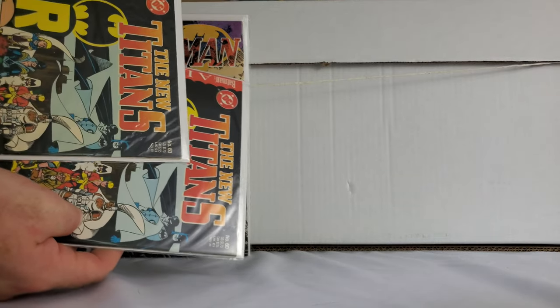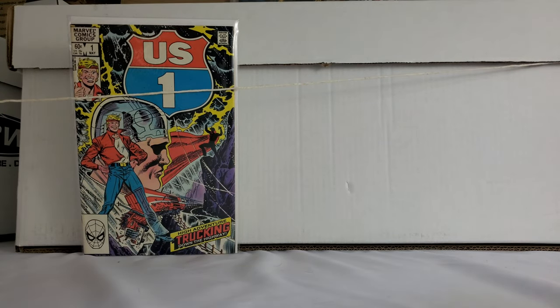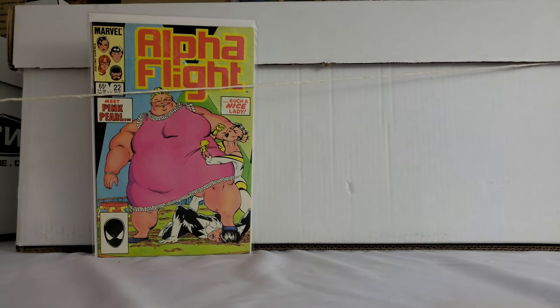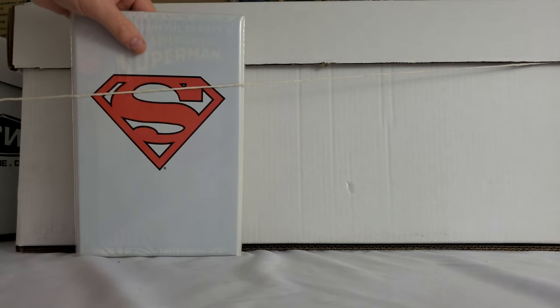I always pick up number ones, especially from the 80s. A lot of people like number ones even though they're not big keys. If it's from Marvel or DC, and certainly Indies, I always try to pick up Indie number ones from the 80s. I don't pick up too many modern Indies, but I always try to grab these. Animal Man number one — very nice. I think that's the first appearance of The Rot or something like that. I got a bunch of these.